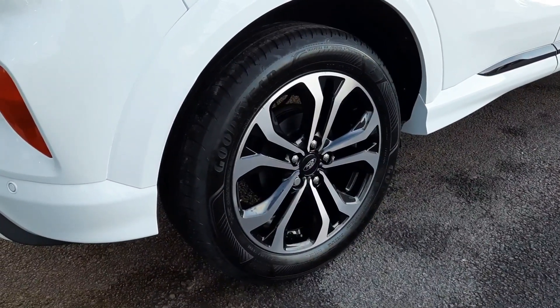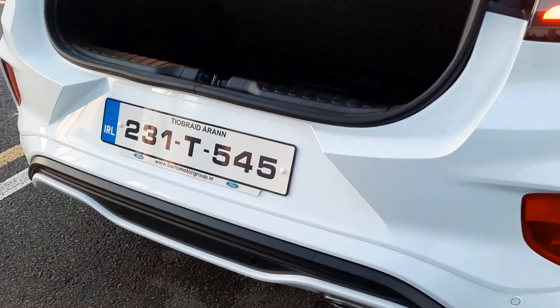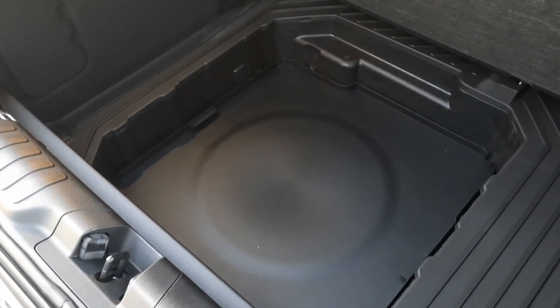Around the back we have our 17-inch diamond cut alloys. We also have parking sensors on the rear, and as we come inside in the back we have our flexible load floor. We have under-floor storage here, and this car also features the optional spare wheel.